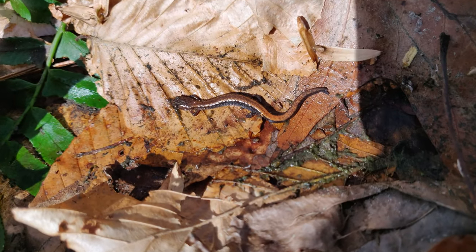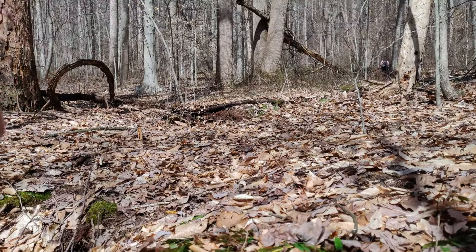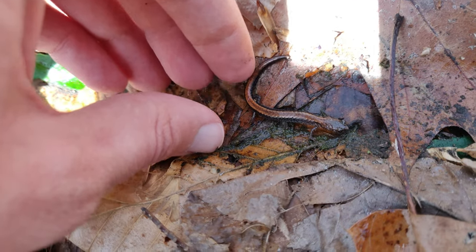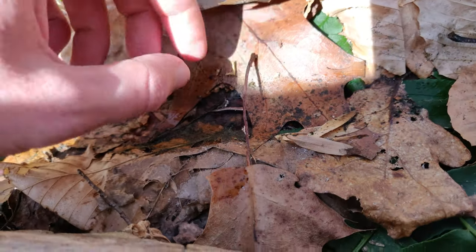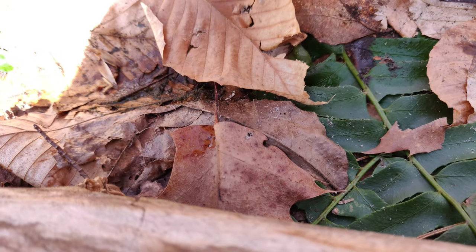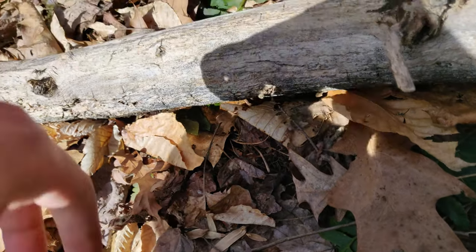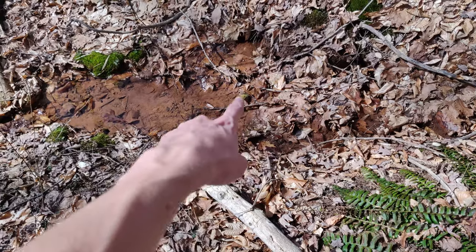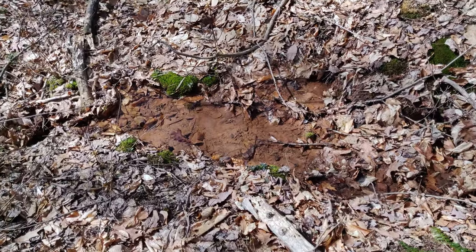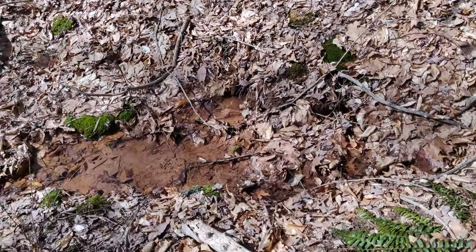We got another redback salamander here. I just looked up another one under one of the logs right over there, but he got away. This guy's staying still — I'm going to pick him up and then put his log back. Or he might bury himself and I can just put it back without picking him up. Looks like that's what's going to happen. I'm walking alongside this little stream right now. Hopefully I have a slim chance of maybe finding a red salamander down there. It looks like kind of good habitat, but we'll have to wait and see.